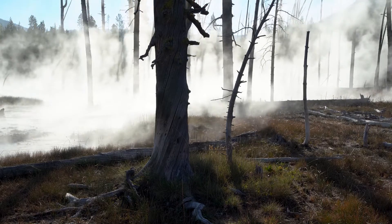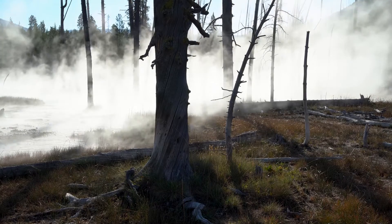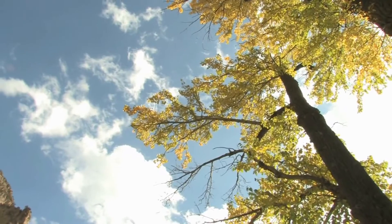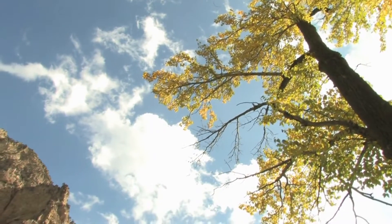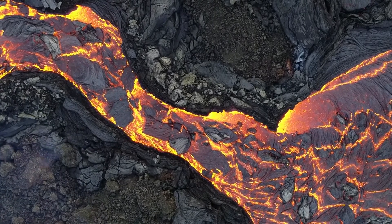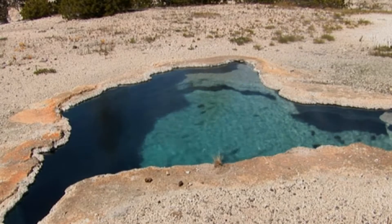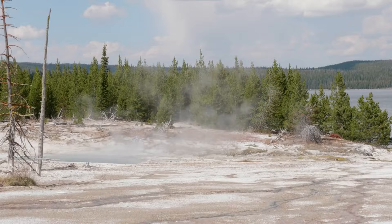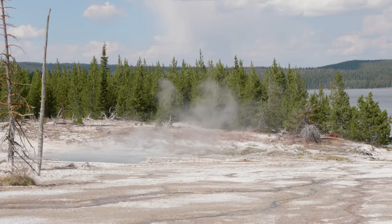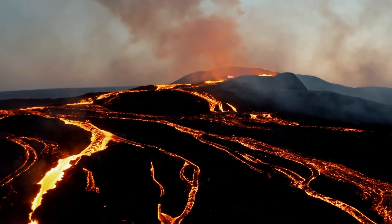Let's explore what causes the ground at Yellowstone to rise and fall. Understanding these factors is crucial in interpreting the implications of the recent uplift. The primary factor behind ground uplift at Yellowstone is the movement of magma beneath the Earth's crust. The magma chambers beneath the park are constantly in flux, with magma rising and falling in response to various geological processes. Yellowstone sits atop a massive volcanic hotspot, where molten rock from the Earth's mantle rises to the surface. The movement of this magma can lead to changes in the elevation of the ground.